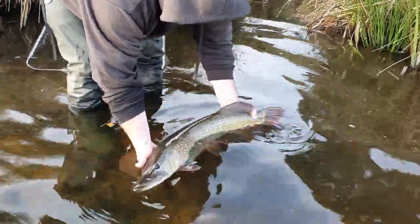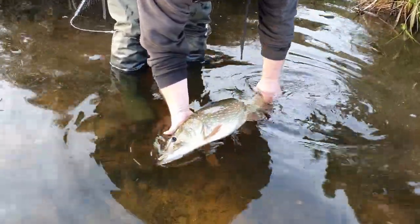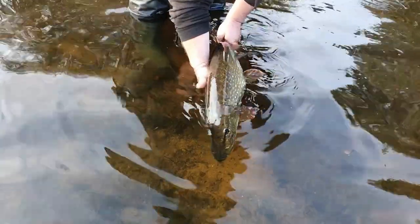Beautiful pike — just look at the colours on it. It's time. Ready to go back. Feeding well — off she goes.